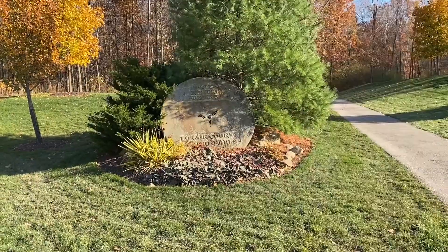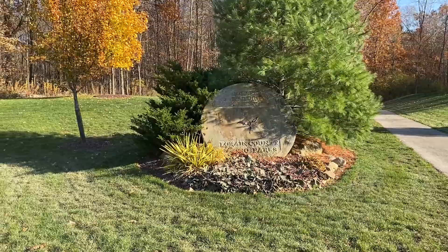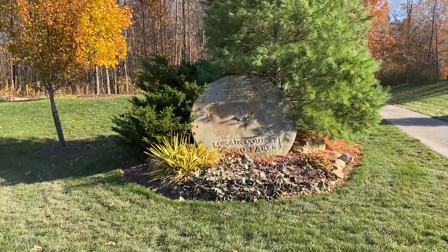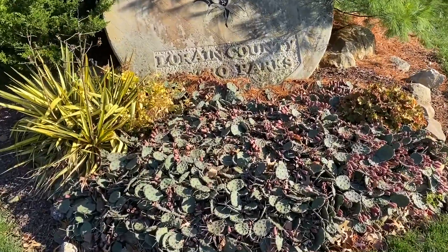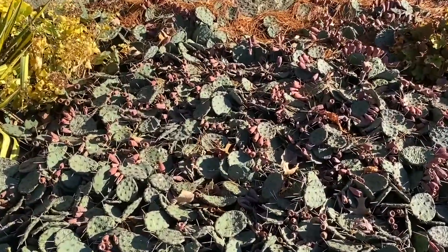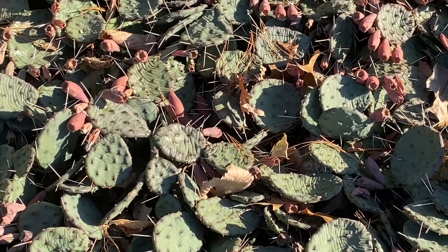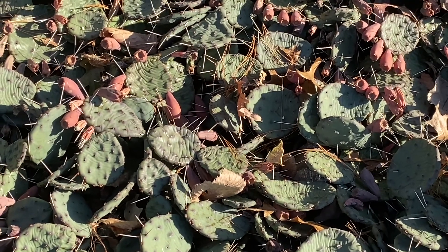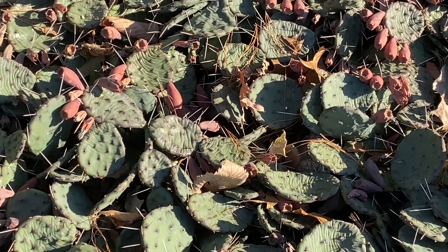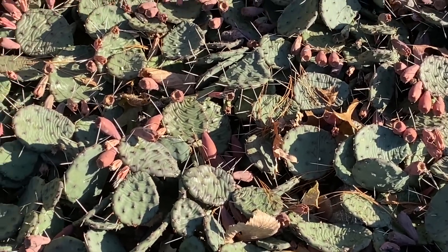Here now behind the Miller Nature Preserve at the trailhead for their two trails. I've come across this patch of eastern prickly pear cactus — you can see them here, I'm going to zoom in. This is a cactus that is native to the 48 contiguous states and is native to Ohio. This patch is growing here at the Miller Nature Preserve, and you can see that they have fruited.